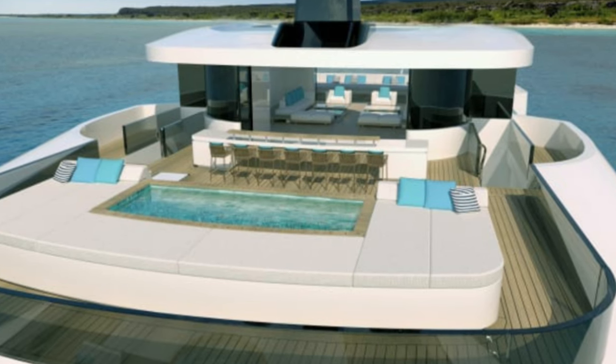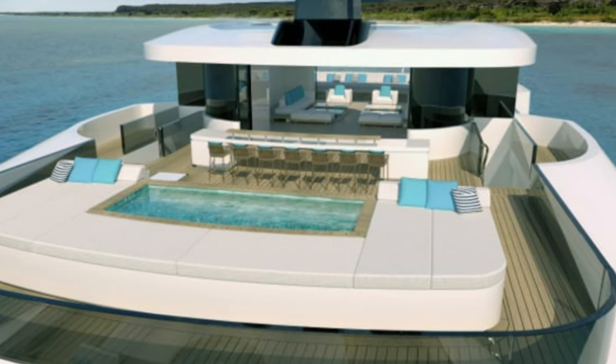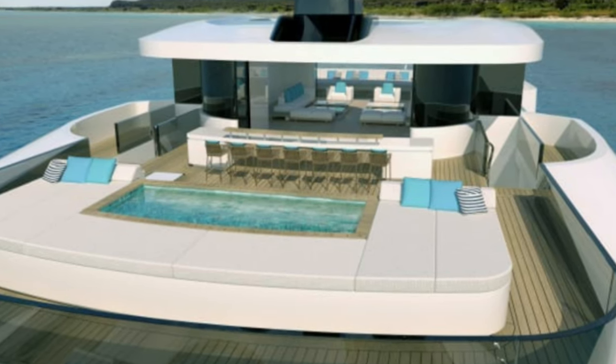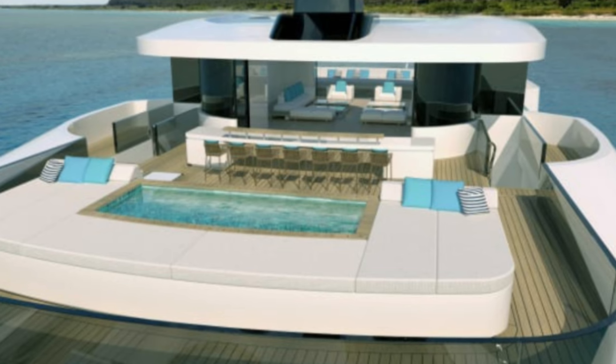As for its engine, Milena is to be powered by a hybrid diesel-electric propulsion system, achieving a top speed of 18 knots and an estimated range of 6,000 nautical miles when cruising at 12 knots.